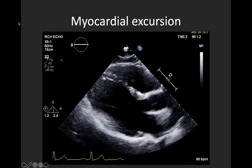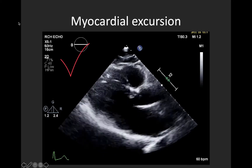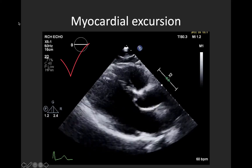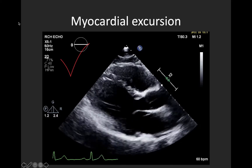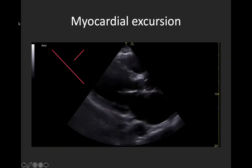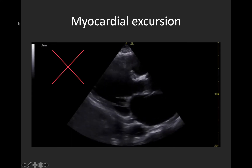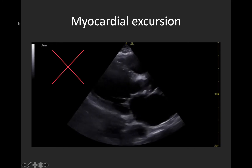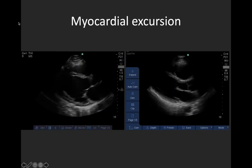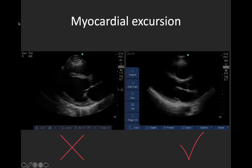Here we have an example of normal myocardial excursion. The endocardial borders are a little bit dark, but you can appreciate that the walls appear to be coming together nicely in systole. You can compare that movement to this next clip — the endocardial borders are slightly suboptimal, but you can see there's barely any movement to the myocardium, very little squeeze with each contraction. And here we have two clips side by side: on the left, really minimal myocardial excursion, no more than a quiver, compared to normal excursion on the right.